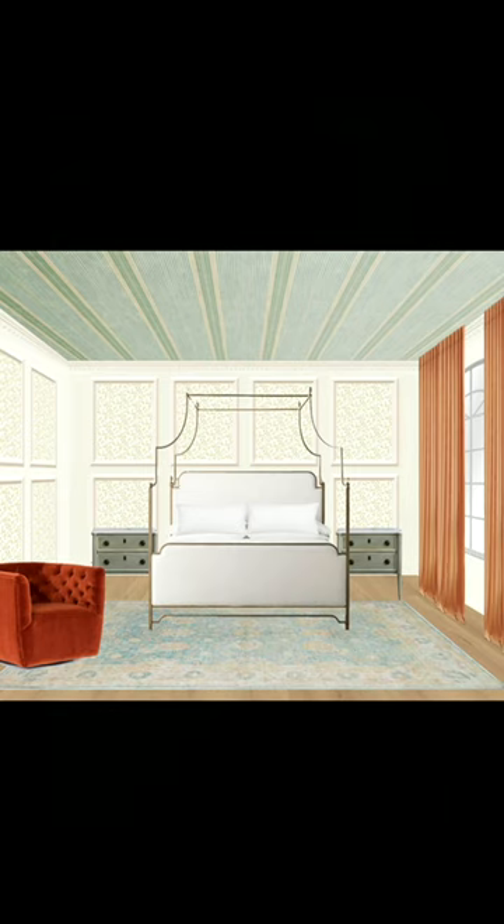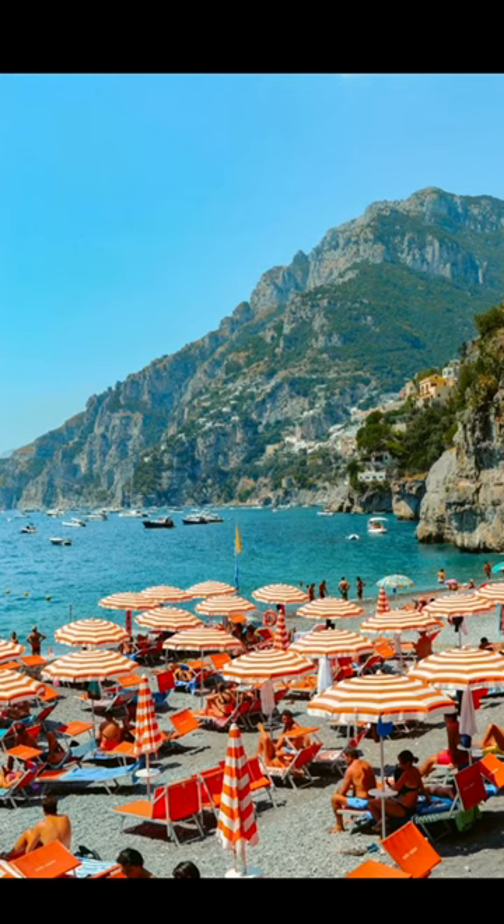Now we gotta break up the redundancy in the Baroque style, so I'm gonna add some funky lighting to modernize things, but adding a ceiling medallion around the chandelier to tie it all together — because nothing quite screams Italian summer like these stripes.